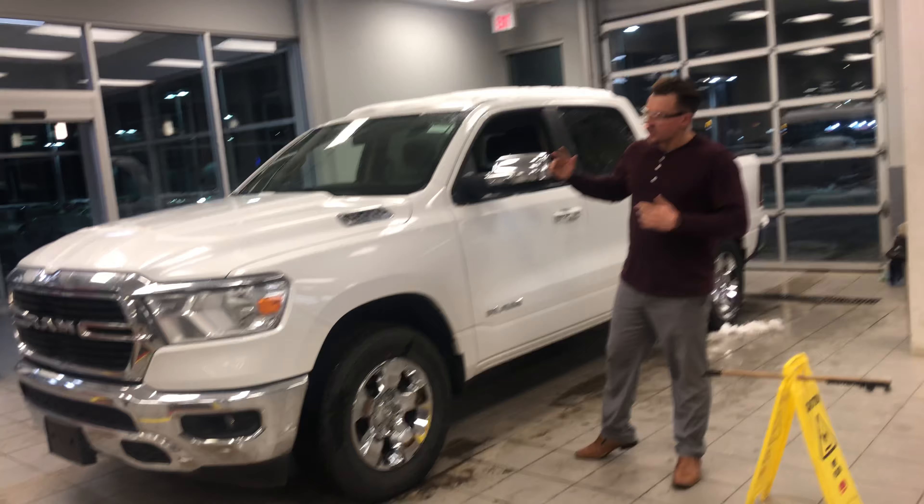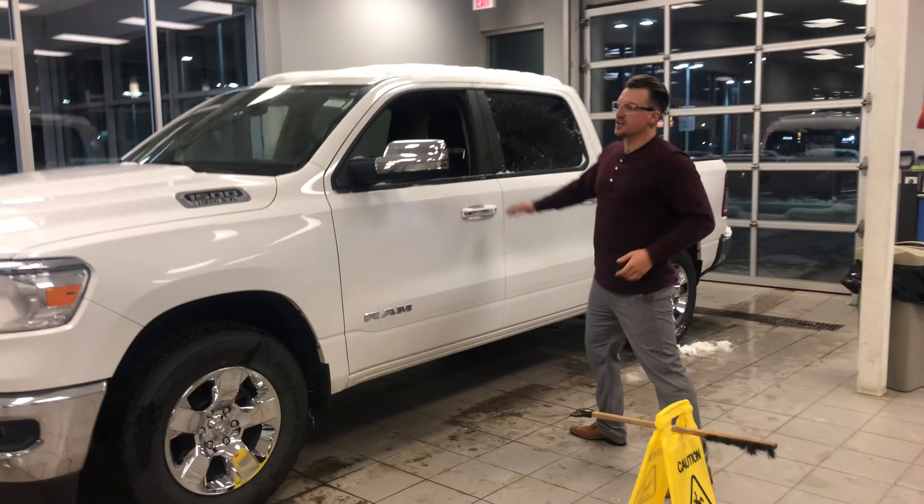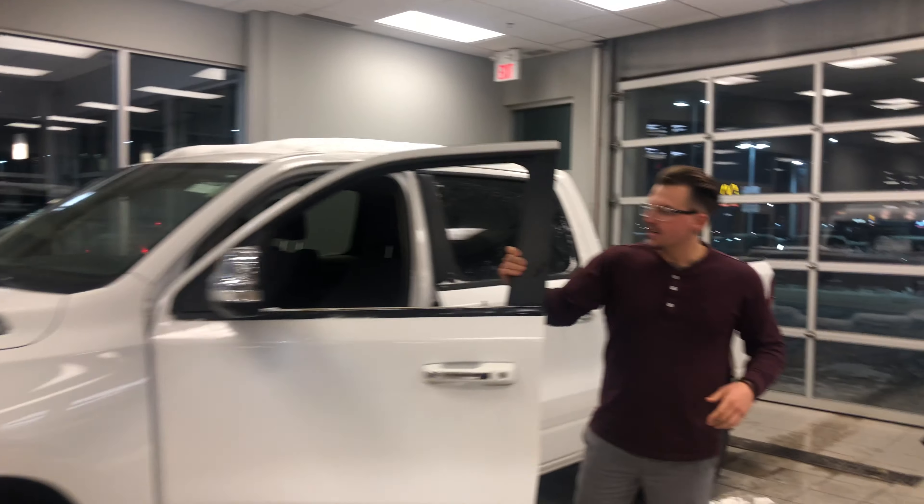So right beside me I've got this 2019 Ram 1500 Bighorn. Under the hood of course, legendary Hemi 5.7 liter engine.